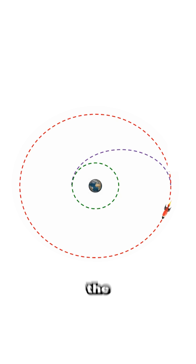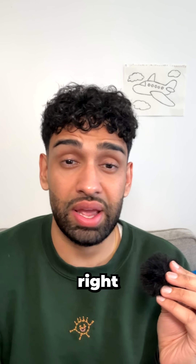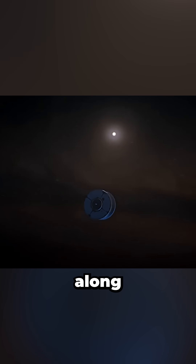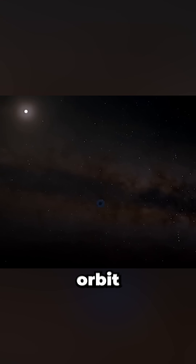The second burn, executed right at the peak of the ellipse, locks you into a new circular orbit. But here's the twist — that first engine burn has to be just right. Not too strong, not too weak — just enough to let your rocket coast along the elliptical path toward the higher orbit.